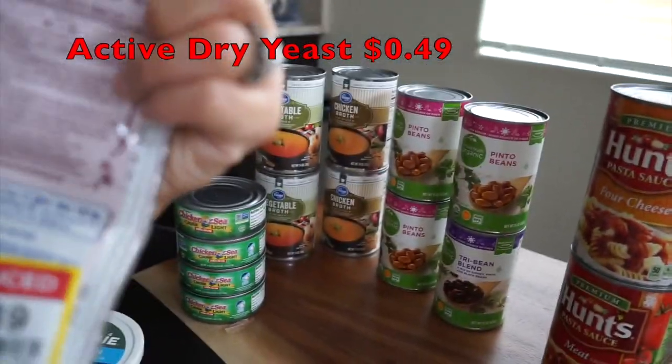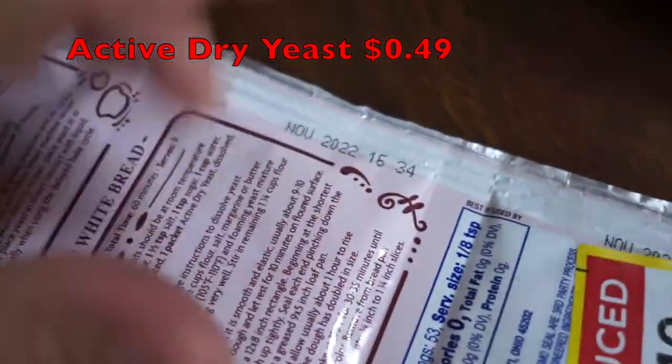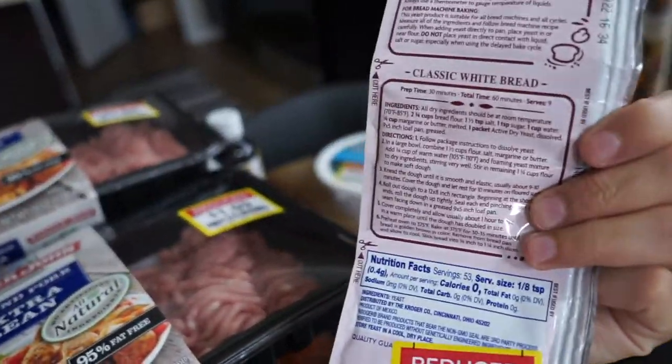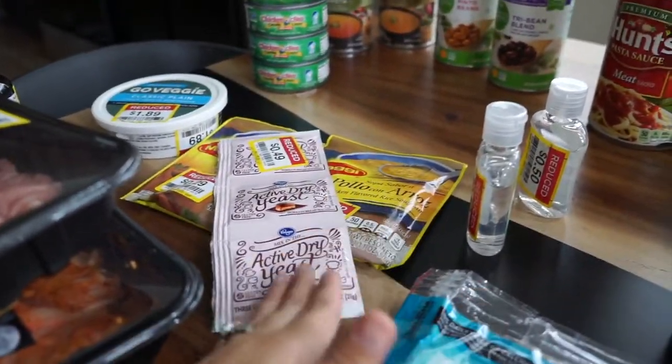I found one more active dry yeast — these are 49 cents, and this one doesn't expire until 2022. These are the same ones I got last time. I grabbed so many of them previously and they also expire November 2022. Lots of bread making is going to be happening soon! I'm probably going to give some of these to my mom too since she wants to make some things. At 49 cents, not bad — and remember in the beginning of the pandemic you couldn't find active dry yeast anywhere.